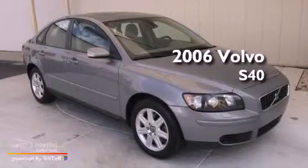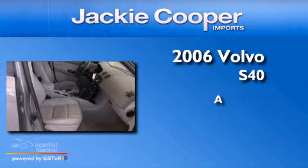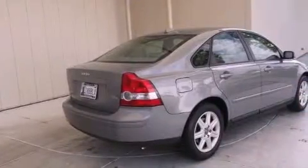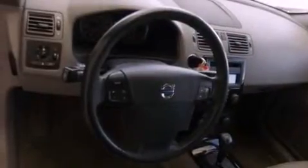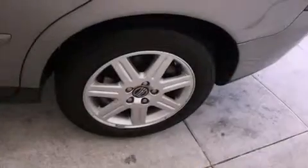This is a 2006 Volvo S40. All of the following features are included: air conditioning with automatic climate control, fold-down rear seats, and cruise control.